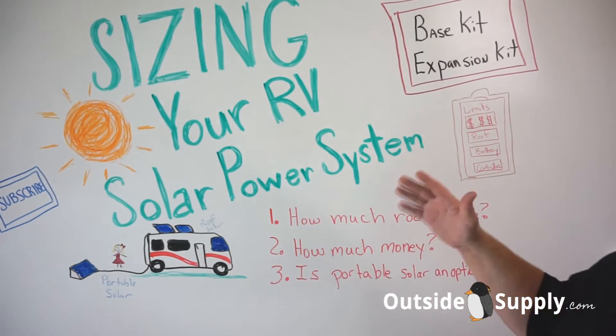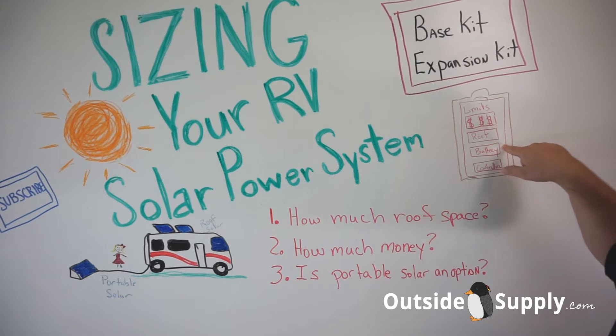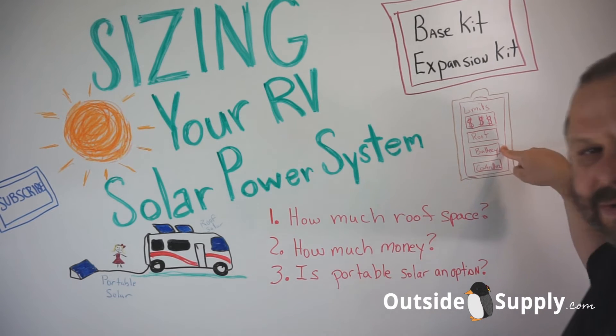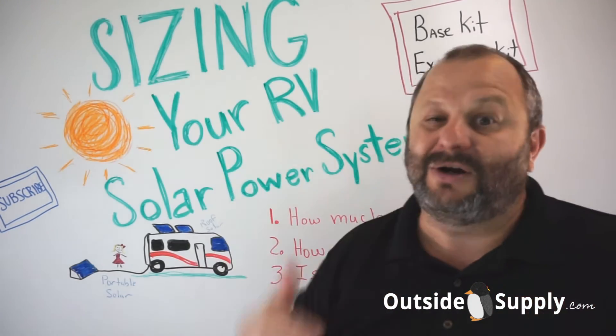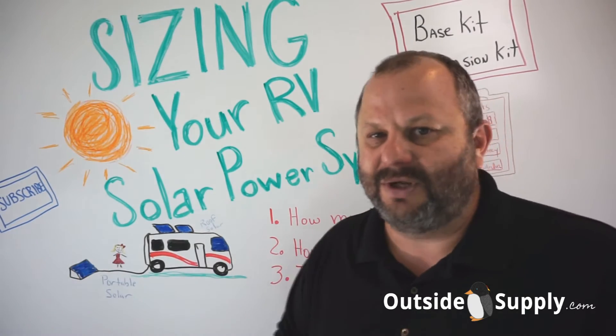What we're going to do is look at the limits. Limits are money, roof, and the size of your battery. The battery is going to control how long you can run stuff when you're not charging, like at night — it's kind of like your bank account, it's how much storage you have.